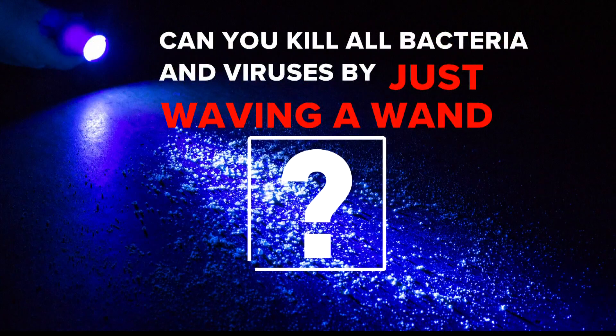So can you kill all bacteria and viruses by just waving a wand? Unfortunately, it's not true. Dr. Malley says it's more complicated than that.